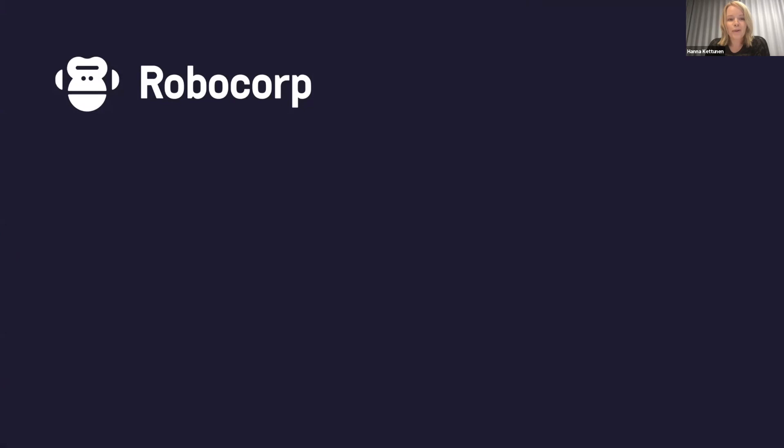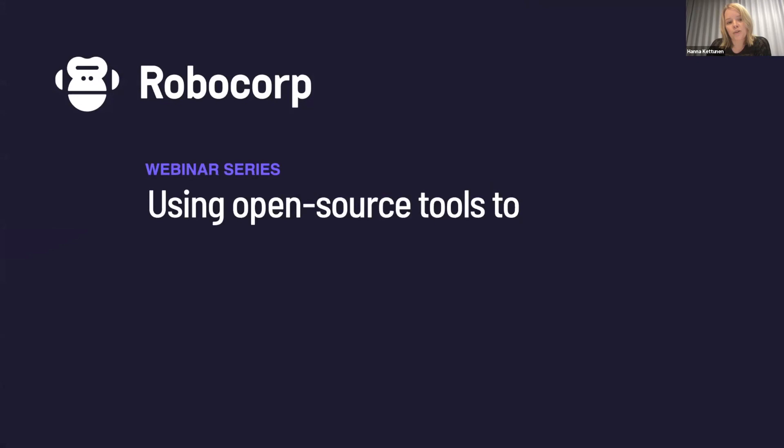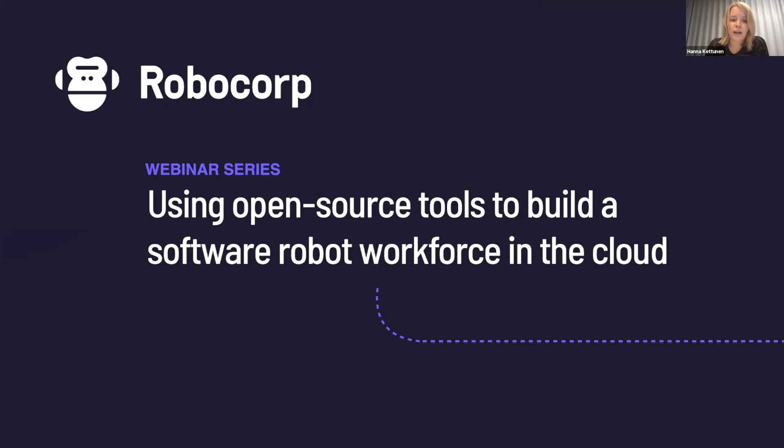Welcome to the Robocorp Open Source RPA webinar series. Today we're going to share some background on Open Source RPA and discuss the benefits of using a cloud platform to run a workforce of robots in the cloud. We launched our cloud service officially last week and we're super excited to demo that for you today. If you have any questions throughout this presentation, you can ask them right in Zoom using the Q&A feature at the bottom of your window. My colleagues Derek and Patrick are on the line and will field questions. We also have some time reserved at the end for a brief Q&A session.